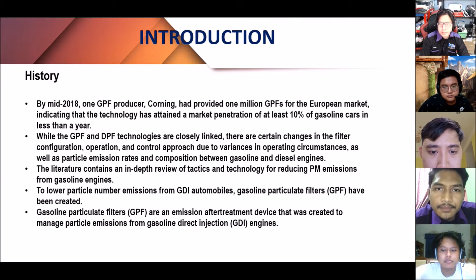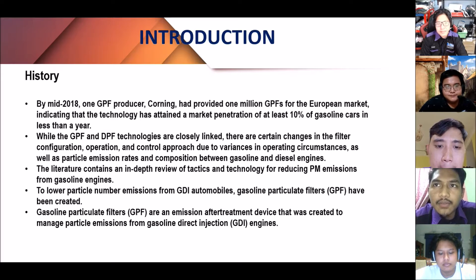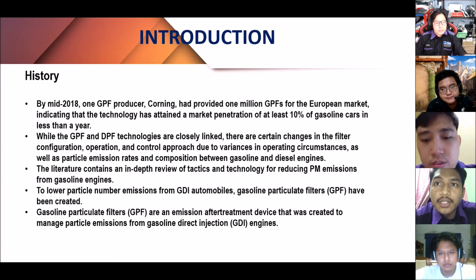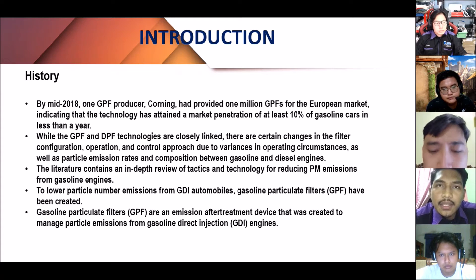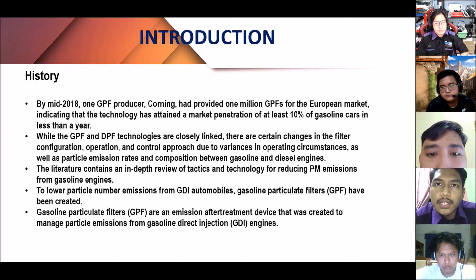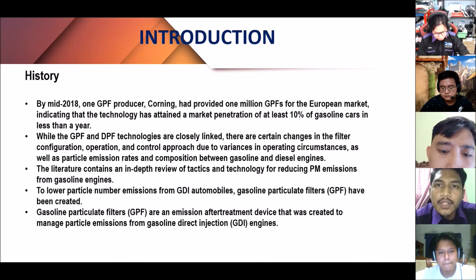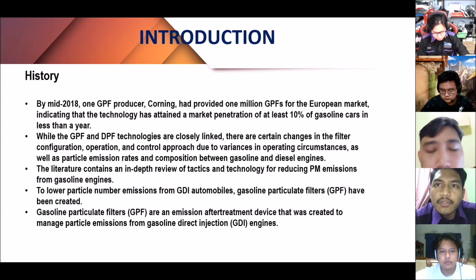For the introduction, gasoline particulate filters are an emission after-treatment device created to manage particle emissions from gasoline direct injection engines. By mid-2018, one GPF producer had provided 1 million GPF for the European market. The technology has attained a market penetration of at least 10% of gasoline cars.